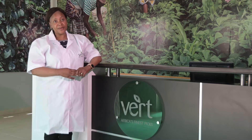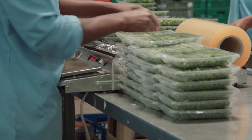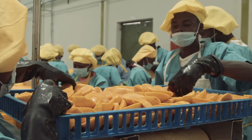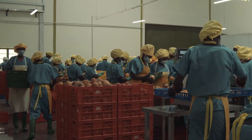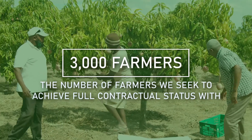The Agrify project is important in the sense that it is helping us comply with international food safety standards. Specific to the mango value chain, we seek to achieve full contractual status with about 3,000 farmers.